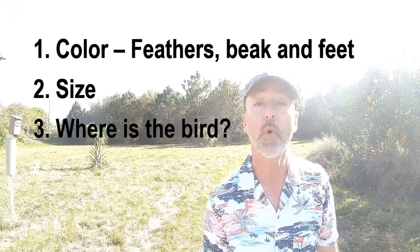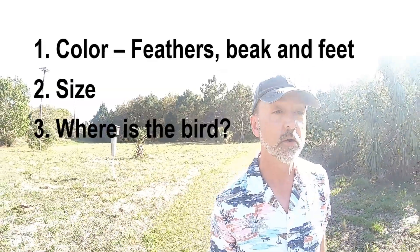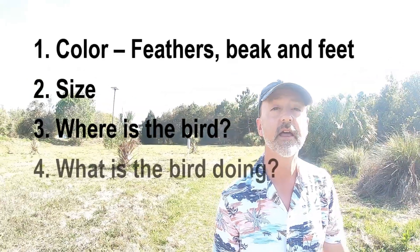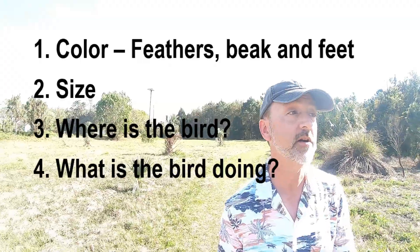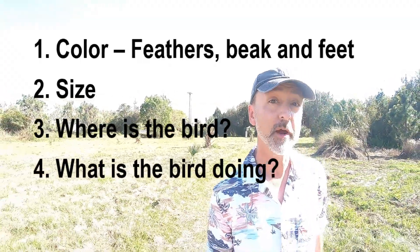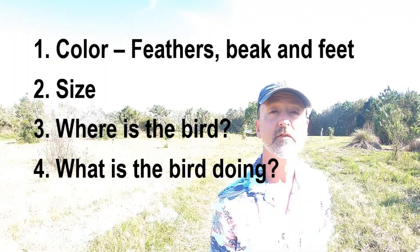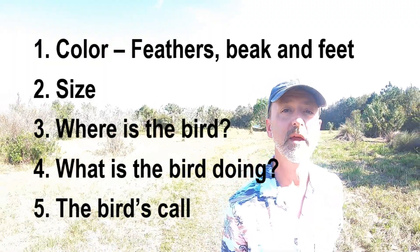The next thing to note is where is the bird? Is it along the ocean shore? Is it by a lake or a stream? Is it in a tree? Then, what is the bird doing? Is it swimming on the surface of the water like a duck? Is it climbing up the side of a tree like a woodpecker? So where is it, and what's it doing? The last thing for bird identification is its call — what sound is it making?